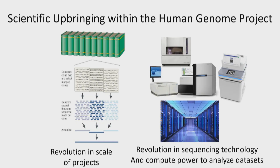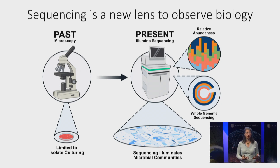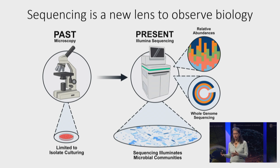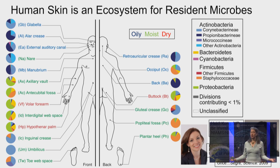I think of sequencing as a new lens to observe biology. I think about the microscope and how we used to observe microbial communities, and now I think of the DNA sequencer — where previously you could culture and look at maybe 100 microbes, I can now look at 100,000 microbes all together on one sequencing run. I can understand what the bacterial strain is, and also understand the community in which it exists. The first experiment we set out to do was to characterize the human skin microbiome.